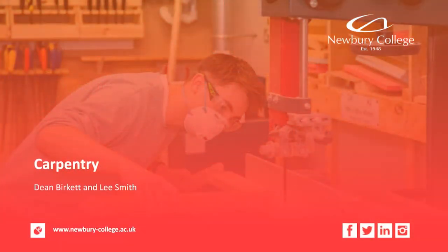Good afternoon. I'm Dean, currently one of the carpentry and joinery lecturers at Newbury College, and I'm joined by Lee, who is the other carpentry and joinery lecturer at Newbury College.